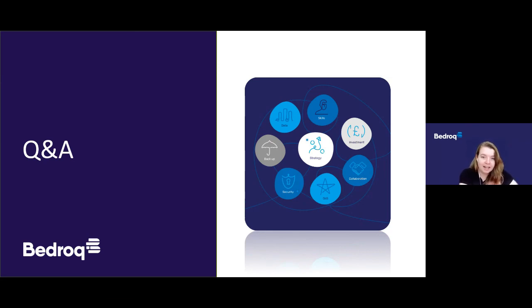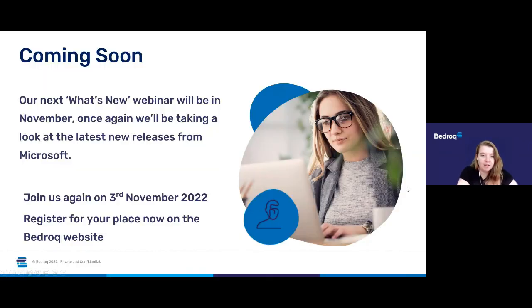Cara has shared a link in the chat box if you would like to join us again for our next webinar in this series. That will be taking place on the 3rd of November — please do feel free to click on that link in the chat and sign up, the same as you did to get to this one. We'll be very pleased to welcome you back again to give you an update on all the new features released throughout the rest of this month.